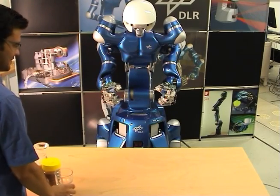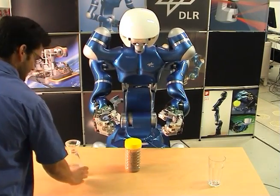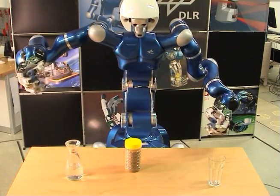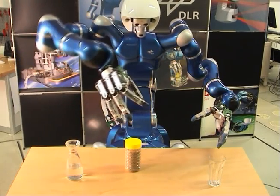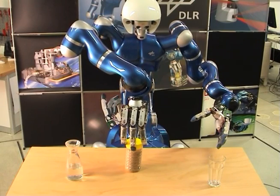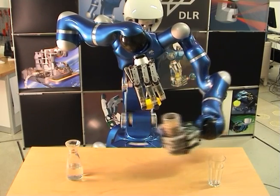In this scenario, a complete service robotic task is shown. After approaching the table, the objects in the workspace are recognized and located. Then, a pre-programmed task is adapted to the actual object position and executed by Justin. The execution of the complete adaptive control sequence is performed on Justin's real-time system.